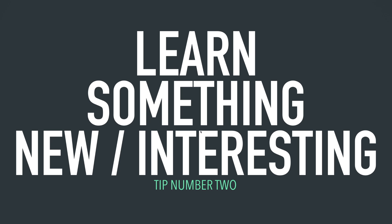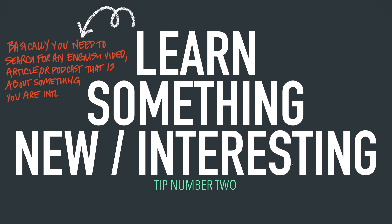Moving on to tip number two. The second tip is: learn something new or interesting. Basically, you need to search for an English video, article, or podcast that is about something you are interested in. As your teacher, my goal is to help you enjoy English. A part of enjoying English is studying things you are interested in. I like cooking, sports, and exercise. So when I was studying Korean, I would watch cooking programs and shows about sports because it was easier for me to grasp, understand, and retain the information. Let's look at three specific reasons why this is so important.